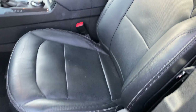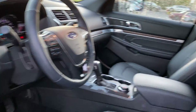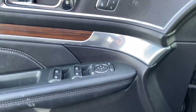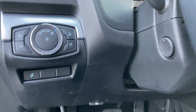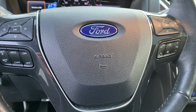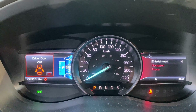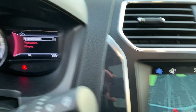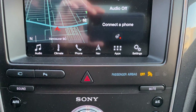Leather power-heated cooled front seats, panoramic roof, voice navigation, heated steering wheel.